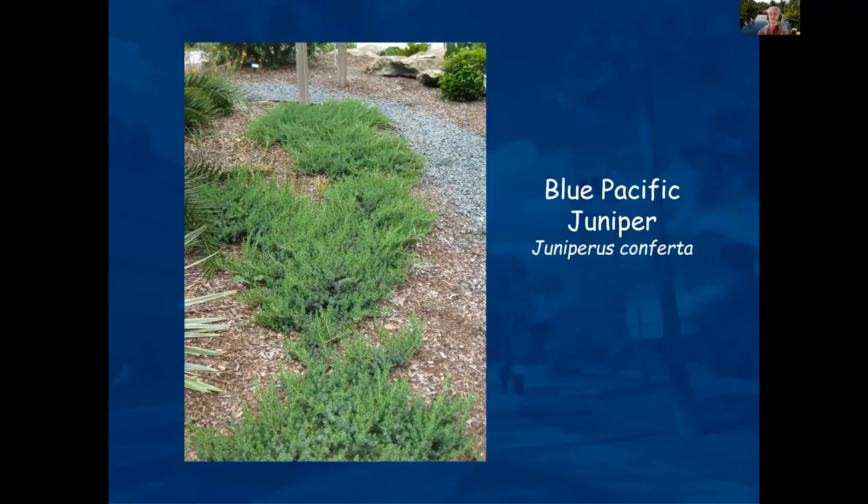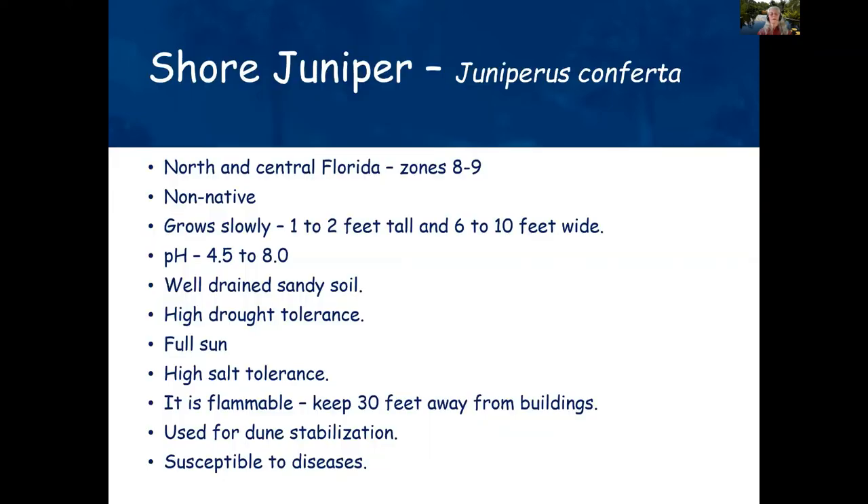Blue Pacific Juniper is a great plant — very drought tolerant and doesn't need lots of moisture. In high fire-risk areas, it should be planted a little further from the house. It grows slowly, one to two feet tall, and spreads out. Plant them spaced apart and they will grow into each other. It prefers full sun.